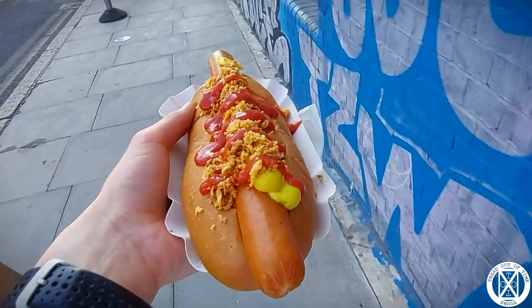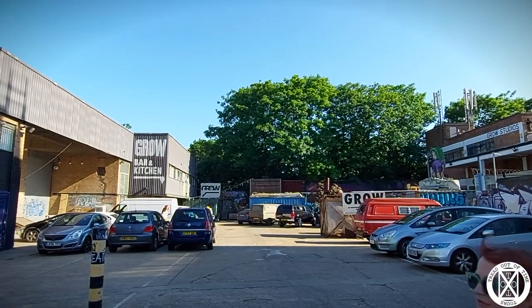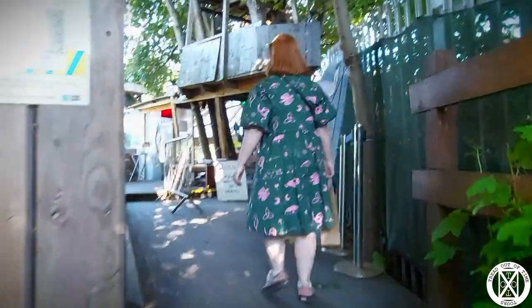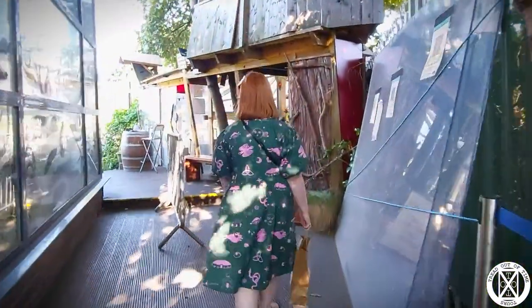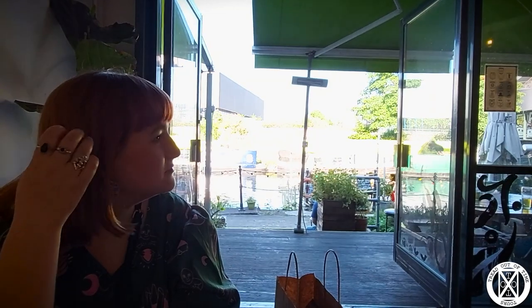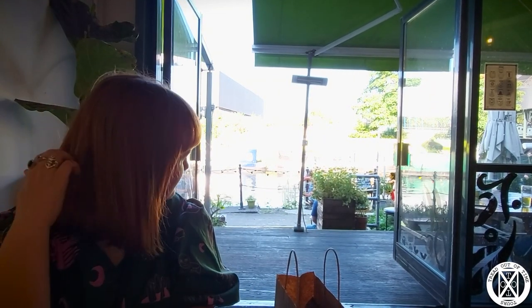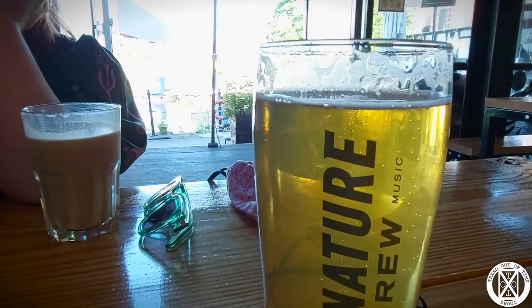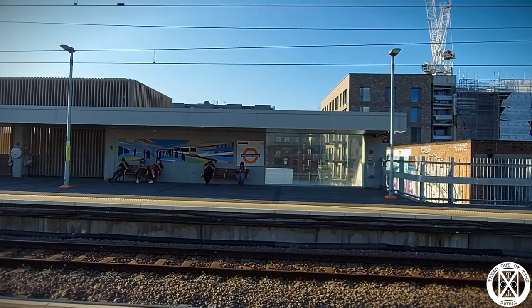Then the challenge was finding somewhere to sit with it. So we walked around a bit, ate it on a street corner, before then heading into Grow. This is a fantastic little bar right on the edge of the River Lee where you can grab a lovely riverside seat, a sip of beer, grab some food — and it was a perfect way to end a pretty good day.